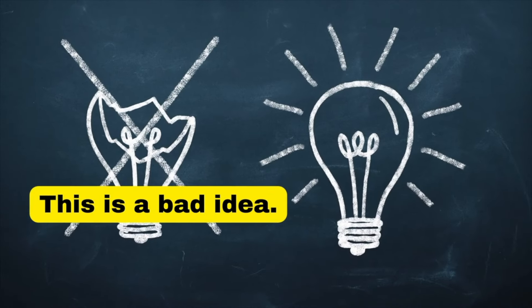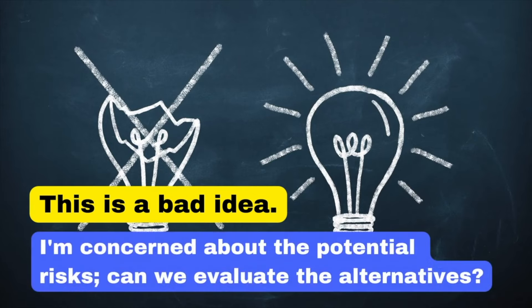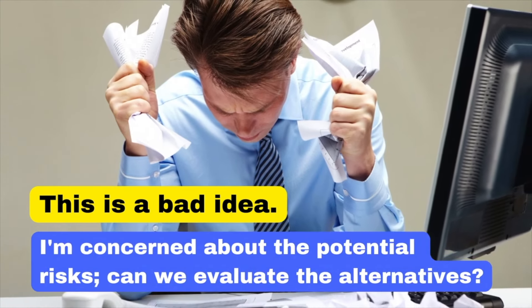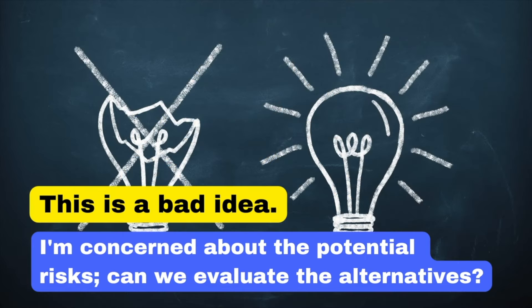Saying 'This is a bad idea' can be discouraging. Instead, say: 'I'm concerned about the potential risks. Can we evaluate the alternatives?' By saying this, you show that you can consider different perspectives and are willing to find the best solution together as a team. Similarly, 'I don't like it' is subjective and unhelpful. Instead: 'I have some reservations. Can we explore other options?' — a constructive critique that opens the door for discussion.